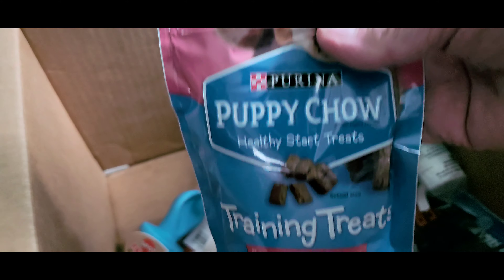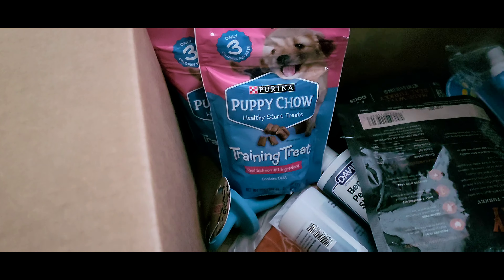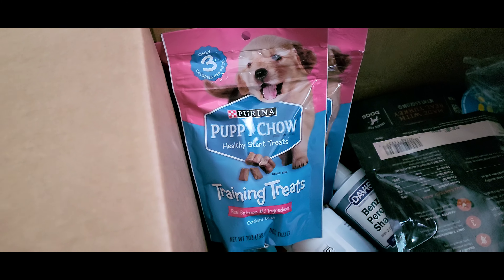I ordered some training treats, because we're trying to train Tucker. Any time he uses the potty pad or does something good, we give him a treat to help him out.